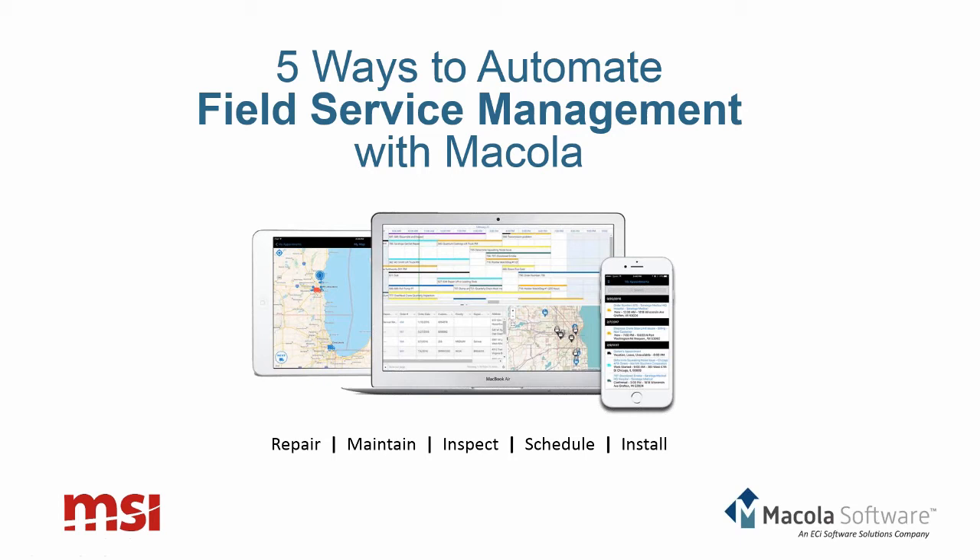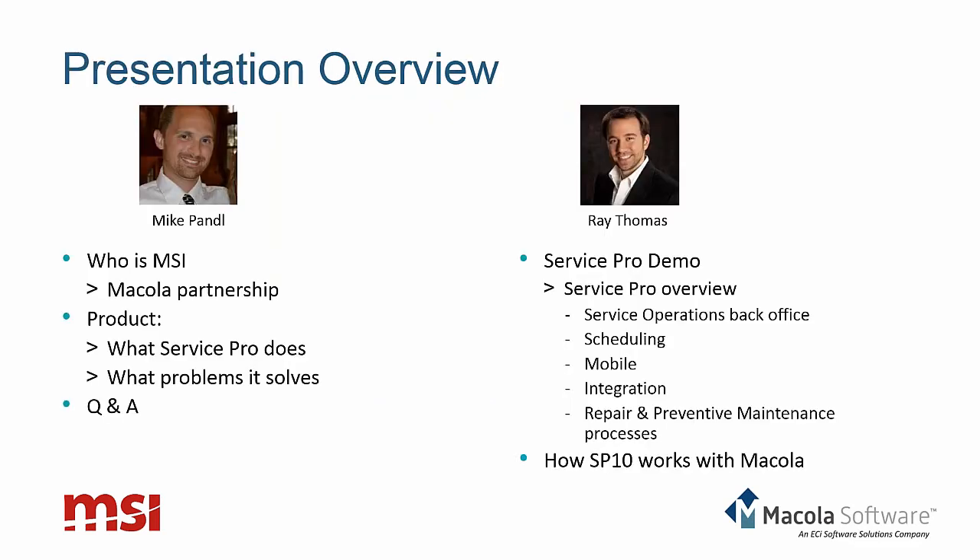Thank you very much, Vicki and Stephanie. The title of today's presentation is Five Ways to Automate Field Service Management with McCola. ServicePro, the MSI product, manages a variety of business processes for McCola customers — primarily repair processes, preventive maintenance, inspections, scheduling, and installations. My name is Mike Pandell and I run the marketing team here at MSI and manage the McCola partnership. Joining me is Ray Thomas who runs our sales team. Today we'll cover who MSI is, what our ServicePro product does, and the problems it solves for our mutual customers.